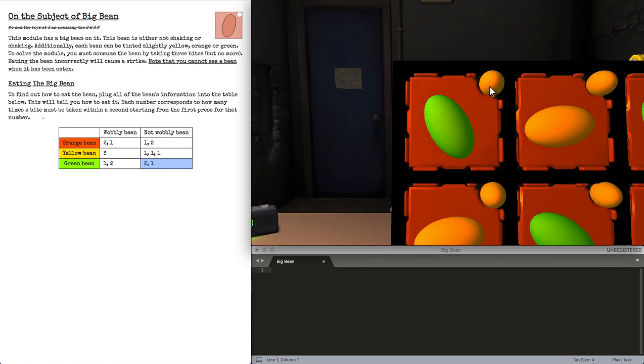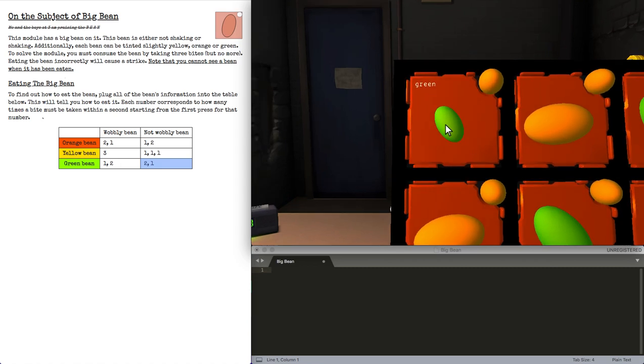So for green non-moving 2-1, it's 2 — wait — so it's not in the same second, and then sometime later press 1, and it will solve.